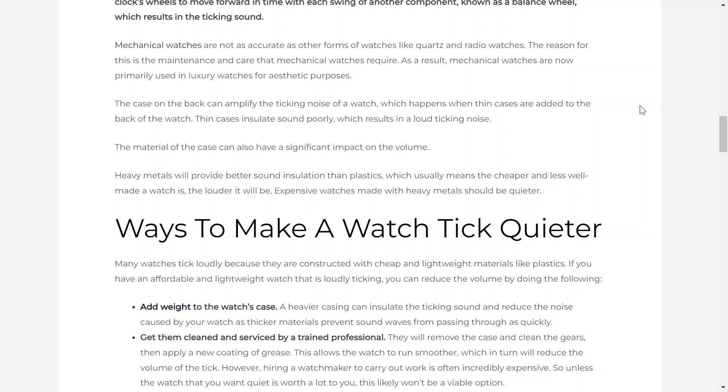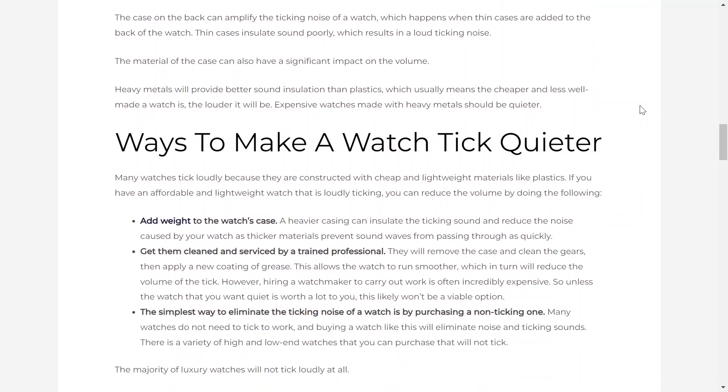The case on the back can amplify the ticking noise of a watch, which happens when thin cases are added to the back of a watch. Thin cases insulate sound poorly, which results in a loud ticking noise. The material of the case can also have a significant impact on the volume. Heavy metals will provide better sound insulation than plastics, which usually means the cheaper and less well-made a watch is, the louder it will be. Expensive watches made with heavy metals should be quieter.